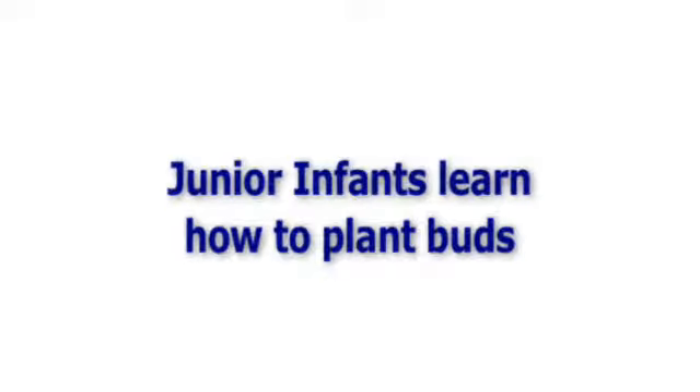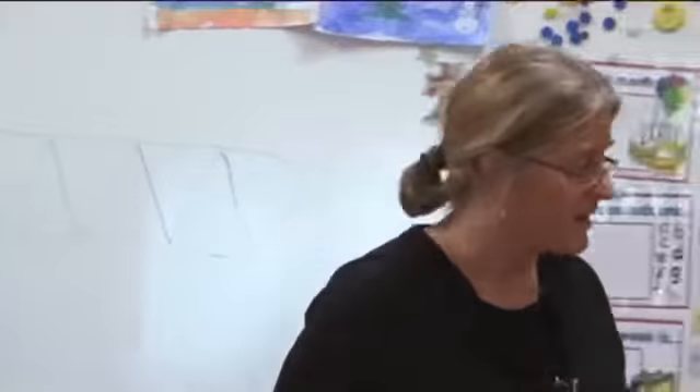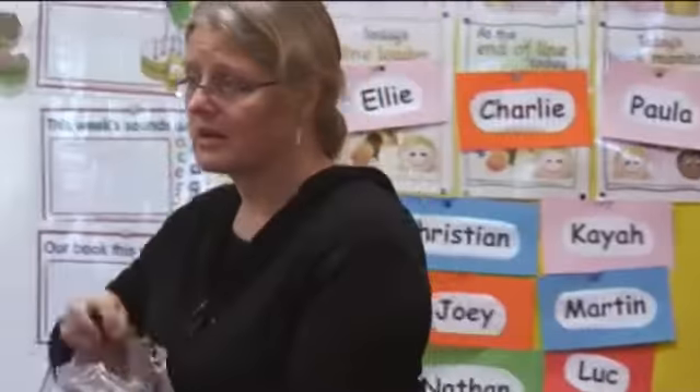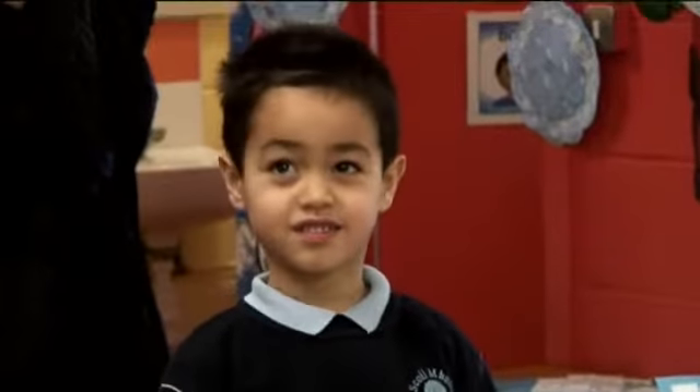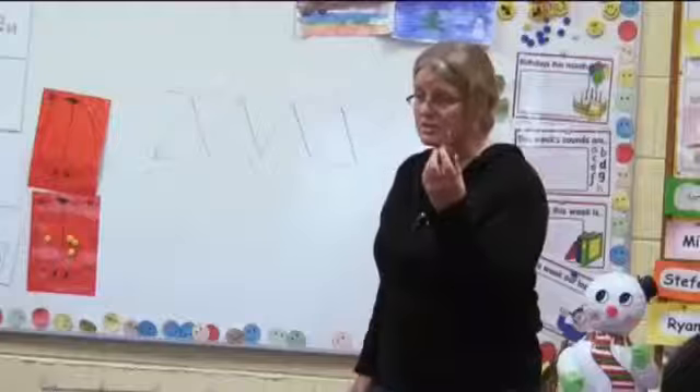I have loads and loads of bulbs to plant. Do you know what they are? They're bulbs. Would this be one here? What might this be? A bulb. It's a bulb, yeah. It's a daffodil bulb, isn't it?